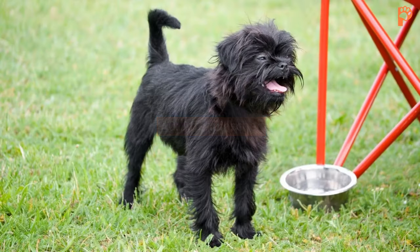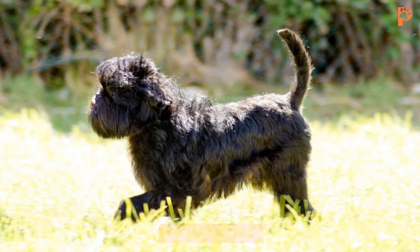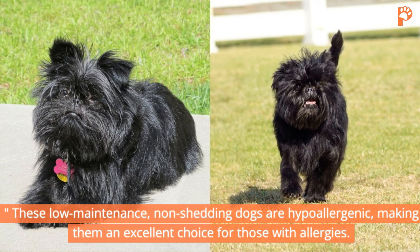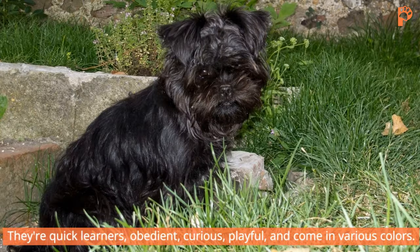10. Affenpinscher. Last but not least, we have the Affenpinscher, also known as the Monkey Terrier. These low-maintenance, non-shedding dogs are hypoallergenic, making them an excellent choice for those with allergies. They're quick learners, obedient, curious, playful, and come in various colors.